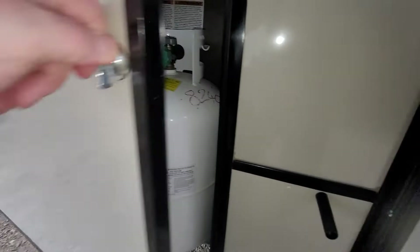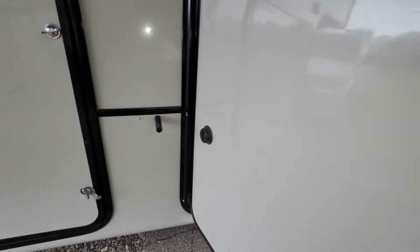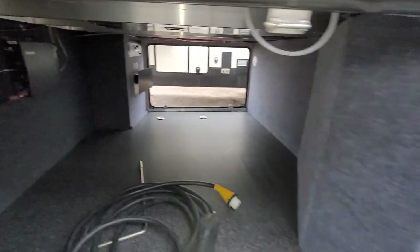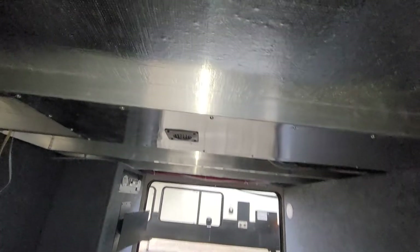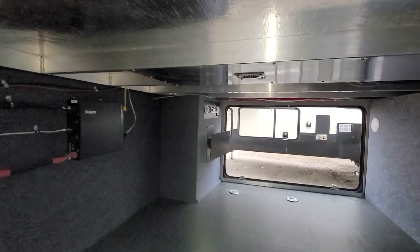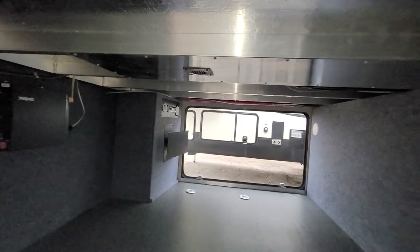Propane tanks are located in here, so you have two 30-pound tanks giving you 60 pounds total, as well as your auto leveling system just right here — six-point auto leveling gives you definitely some great stability. Massive underbelly storage here; it is heated and fully insulated. You have an inverter there, and on the other side there's a TV mount with a radio plug-in.